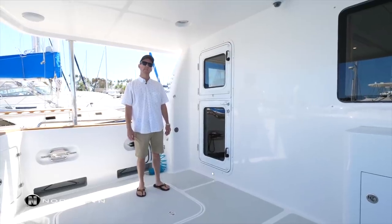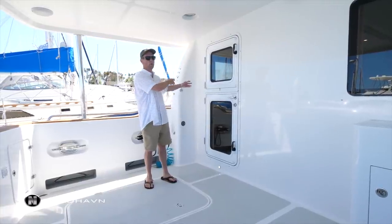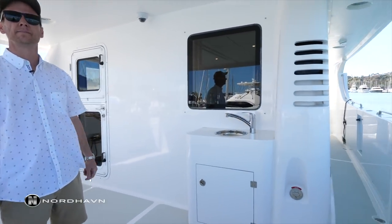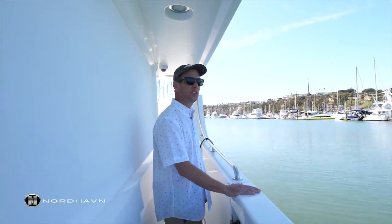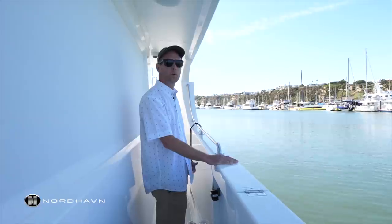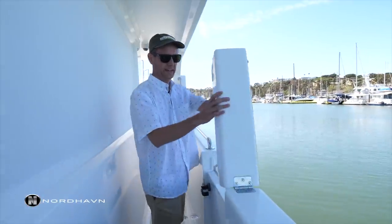You'll notice on the Nordhaven 63 models that they're a wide body or asymmetric salon, so on the port side there's no walkway forward. What you do get is a walkway going on the starboard side all the way forward. There's a nice boarding door here which is really handy when getting on and off the boat — in this situation you could have your dinghy sitting right here and easily step in and out through this gate.